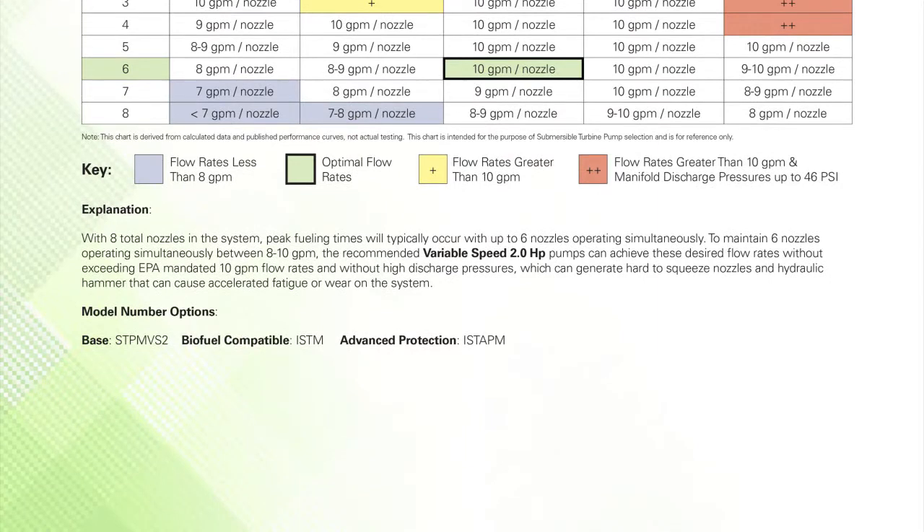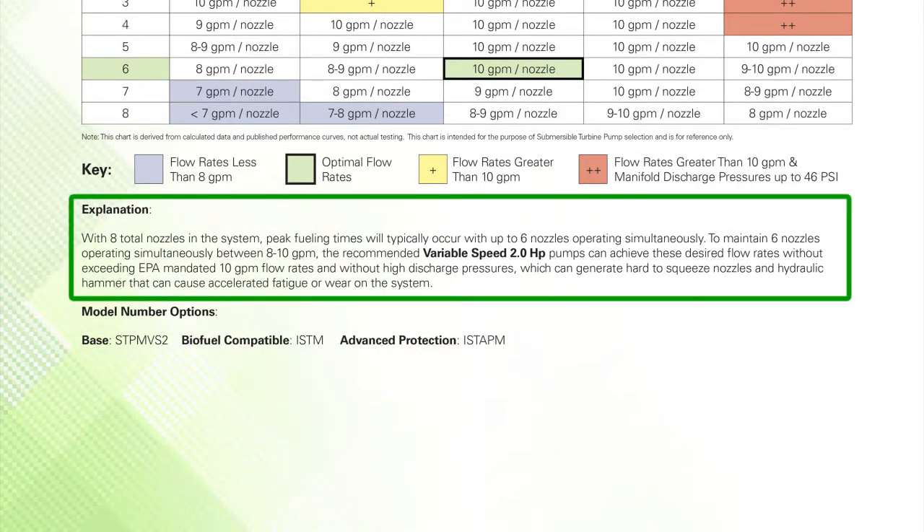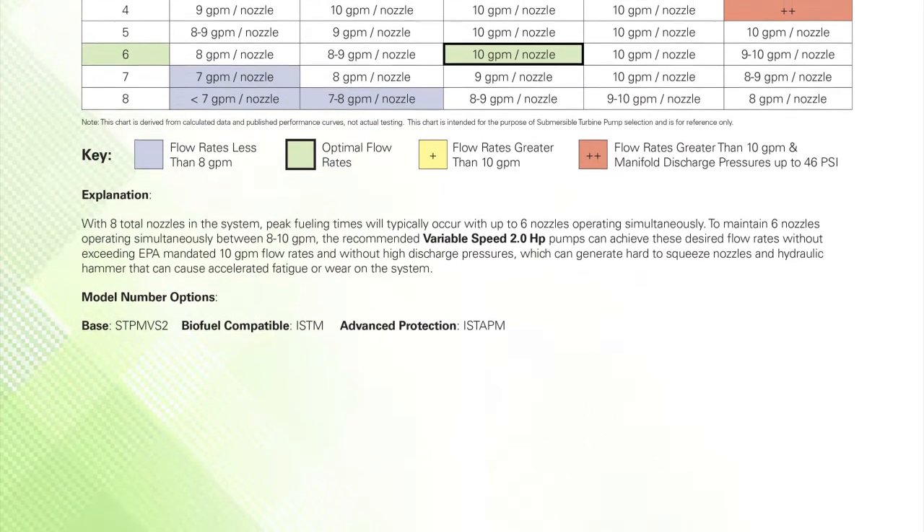Step 4. To determine if our recommendation matches your application, you will find an explanation of why we have highlighted one pump model versus the other pump models.